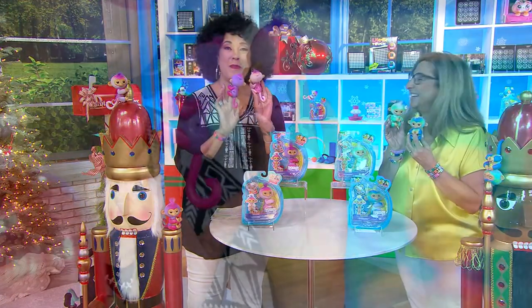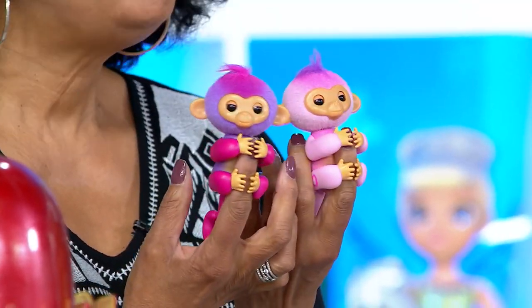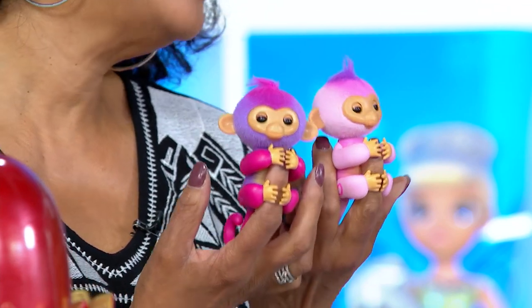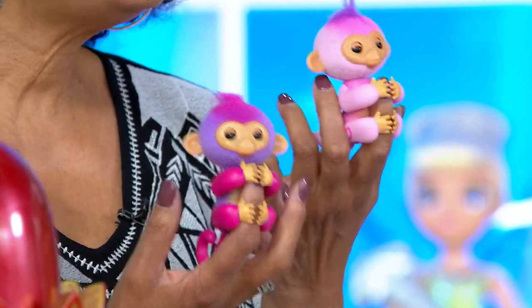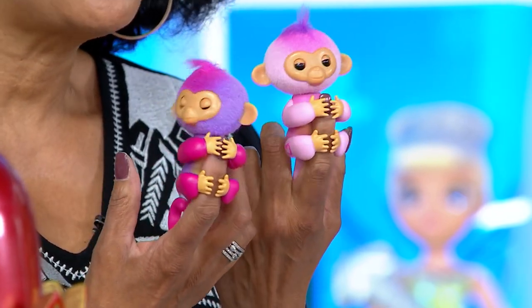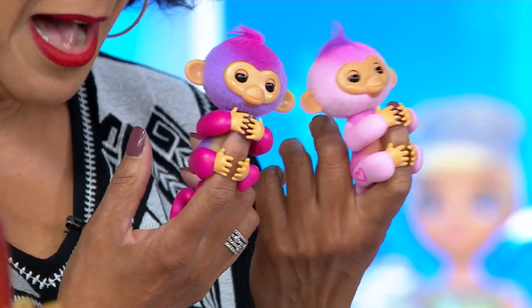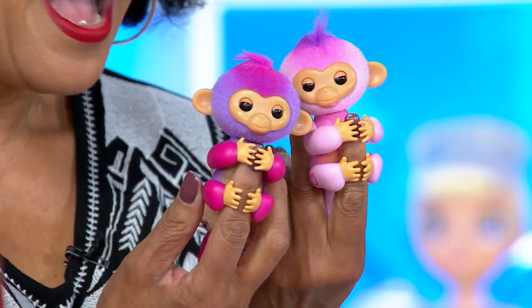There are switches on the back — on and off — which makes it really easy. But it's the friendship, it's the fun, it's the creative play. You know when your kids have those little friends that they just love? These adorable little interactive monkeys are going to be just that for your kids.